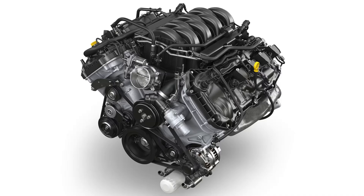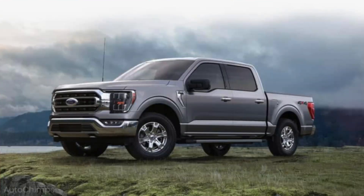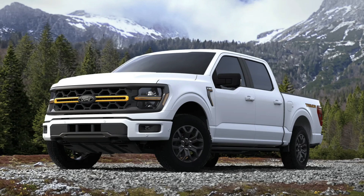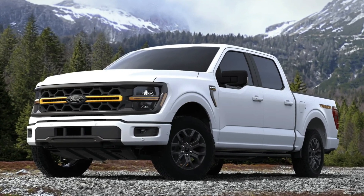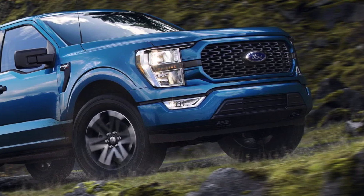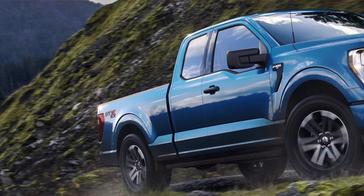Now to the Gen 4 Coyote. The 2021 through 2023 are currently tunable. The 2024 just came out — you can put a Whipple on it, but you couldn't get a custom tune right away. I know Lund Racing, 5 Star Tuning, OZ, and Livernois Motorsports all have different tunes for the Gen 4 F-150s, so it is tunable now, which is nice.